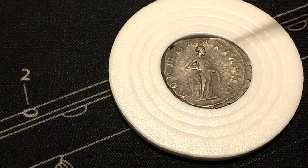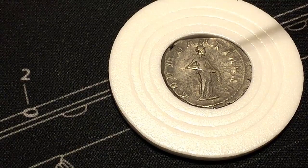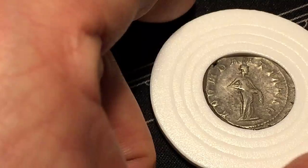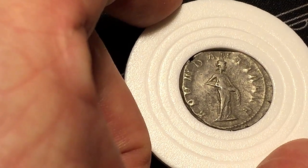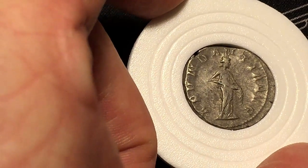On the reverse we have Abundantia, standing facing right, holding a cornucopia with both hands and pouring it out. The effigy is quite clear on this one. Abundantia is recognized in ancient Roman religion as the divine personification of abundance and prosperity.